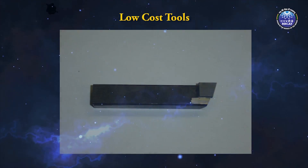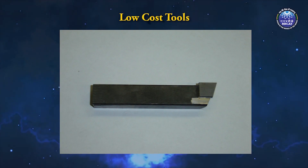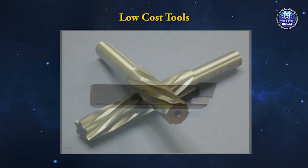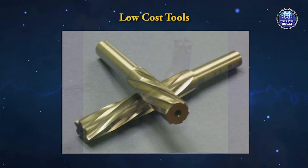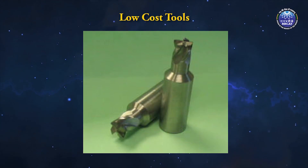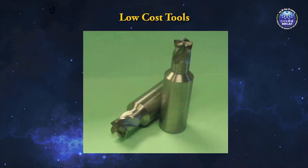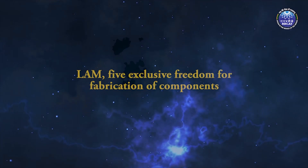Another good application is the fabrication of low-cost tools using LAM. Because of high cost, tungsten carbide inserts are used in large-size tools, but it is not possible to use inserts for smaller-size tools. Therefore, solid bars are used for making small tools. LAM is used to selectively deposit tungsten carbide on low-cost material, converting it into low-cost tools.